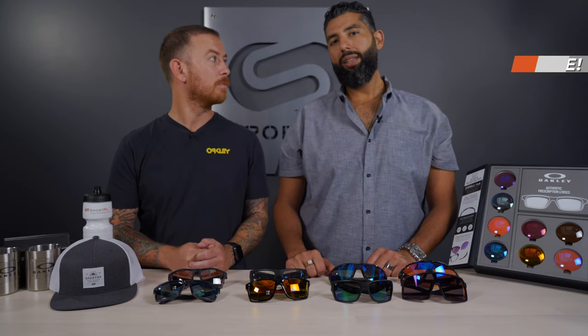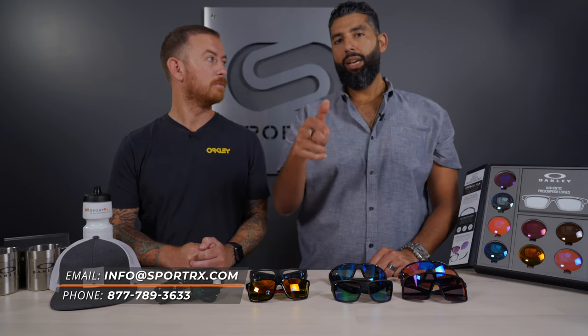I'm a 7 and 5/8s hat, which isn't that big, but I feel like my head gets bigger the farther down you go. If you have any questions, put it down in the comments section or email info@sportrx.com and we'll get back to you, or call — ask for Mike, he's an optician on the phone with a big head who can help you as well.